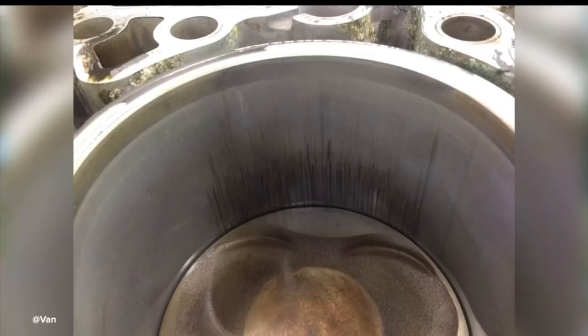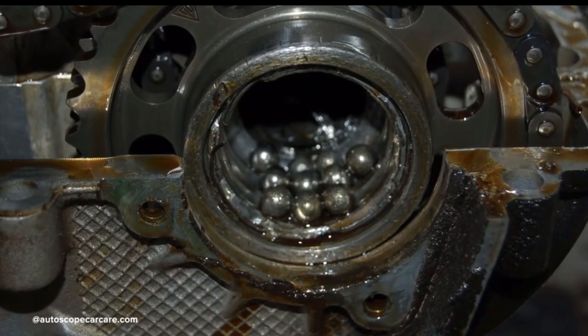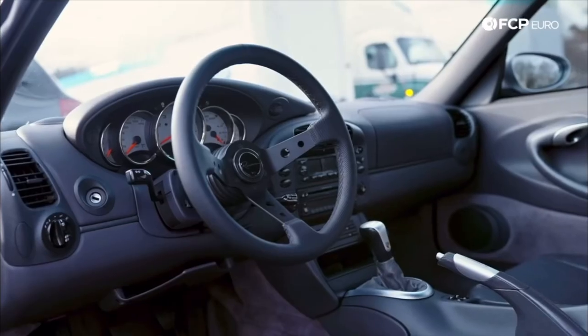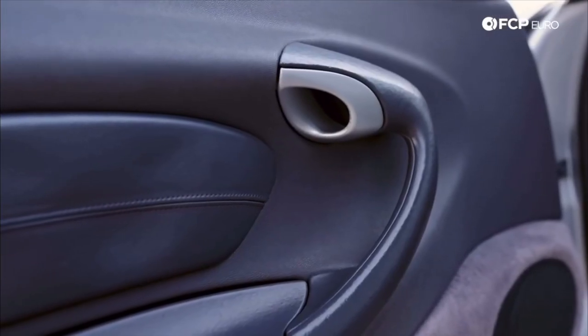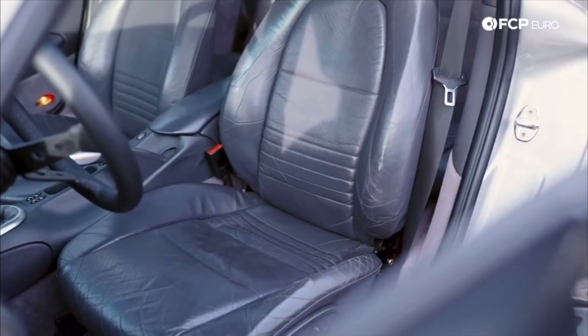Now the mechanical issues — you have bore scoring, you have heads cracking, and you also had the IMS bearing issue. And you had the interior, which aged quite a bit. The main complaints were cheap plastics, everything cracking, everything sticky. That was the main issue with the car.